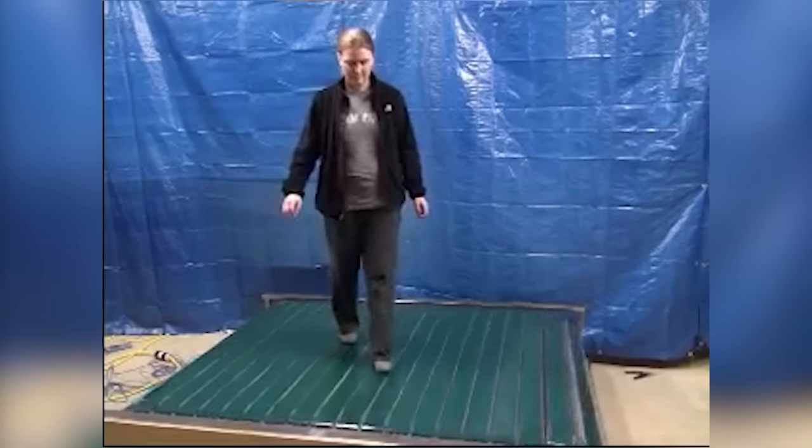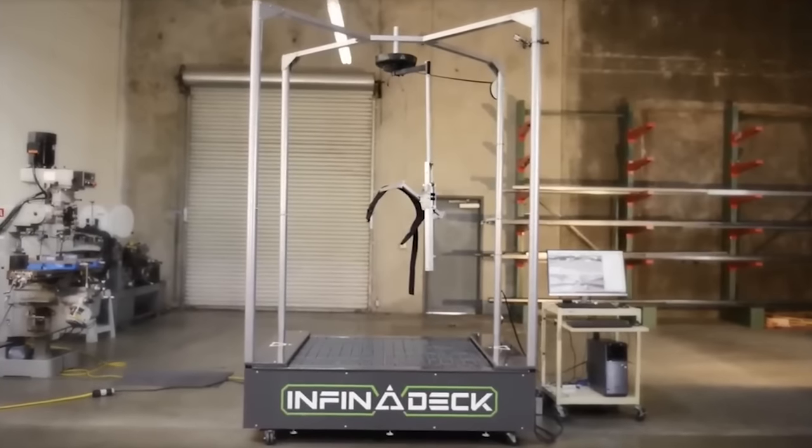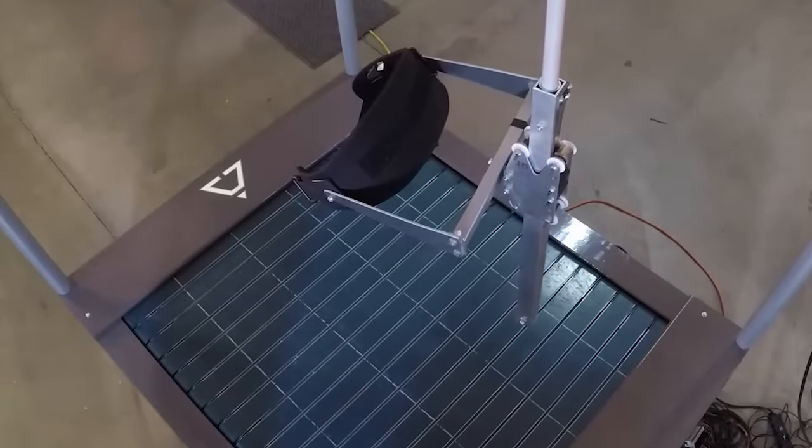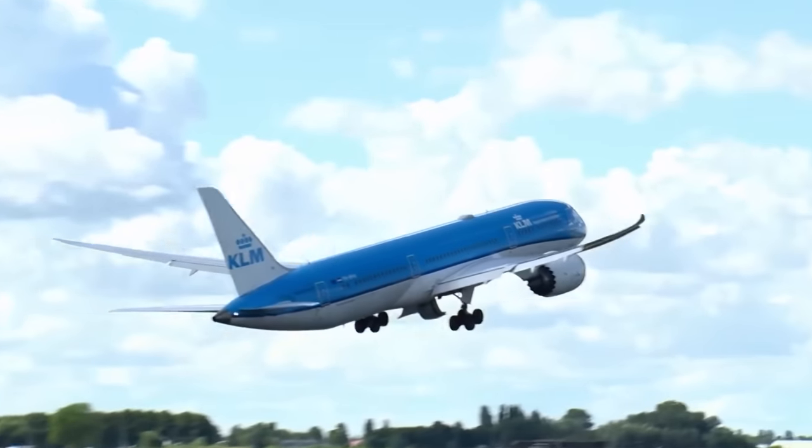The company and treadmill actually share the same name and was developed long before there were even plans for a movie. So I decided to email Infinadeck, expressing my enthusiasm as a big fan of Ready Player One, and asked if I could maybe come by to check out their famous treadmill. To my surprise they said yes — they were totally down — and just a few weeks later I purchased a plane ticket and flew all the way from Holland to the States for a demo.